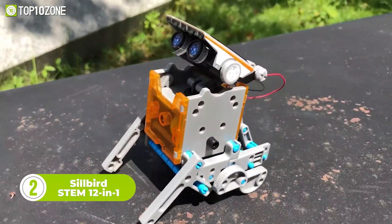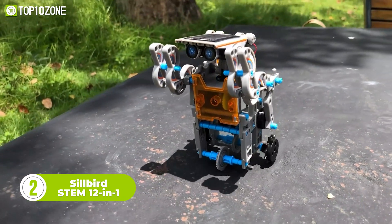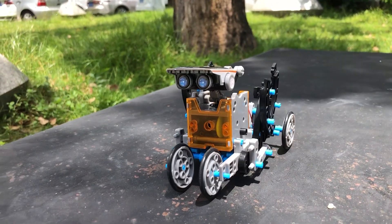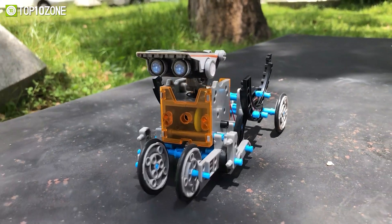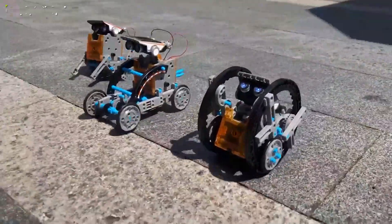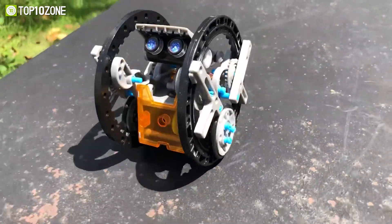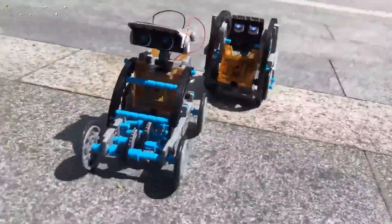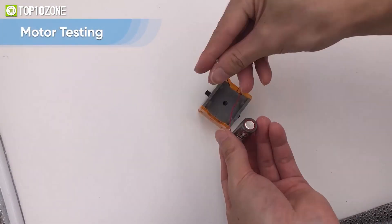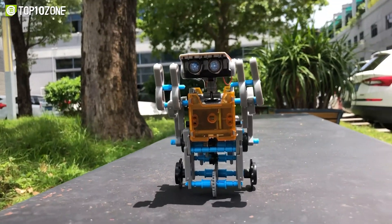Looking for a fun and educational way to introduce your children to the world of robotics? Look no further than the Silbird STEM 12-in-1 Educational Solar Robot Toys Kit. With 12 different styles of robot that can move on land or water, this kit provides hours of entertainment and challenge. From the entry-level Puppy Bot and Beetle Bot to the more advanced Robot and Surf Bot, children can work their way up in complexity and develop their manipulative skills along the way. With 190 easy-build pieces and detailed instructions, children aged 10 and up can use their imagination to create their own unique robot creations, making it a great gift for any budding young inventor.